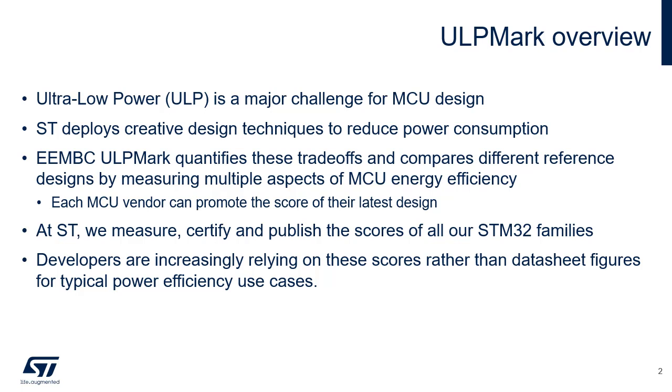ST certifies and publishes the scores of all STM32 families. Since the ULP Mark scores are an unbiased way to compare the performance of microcontrollers, developers increasingly rely on these scores rather than on metrics found in datasheets.